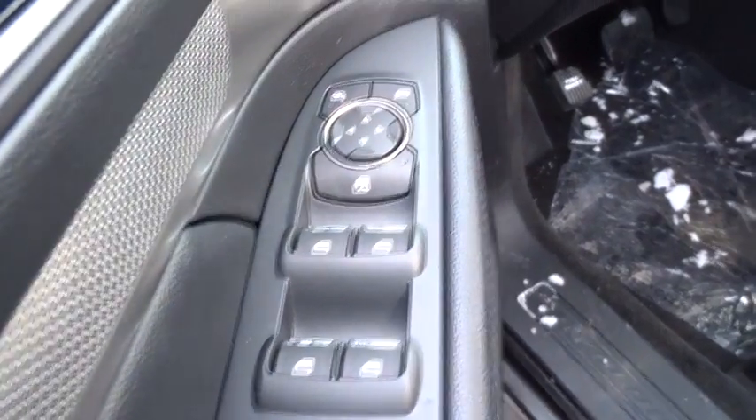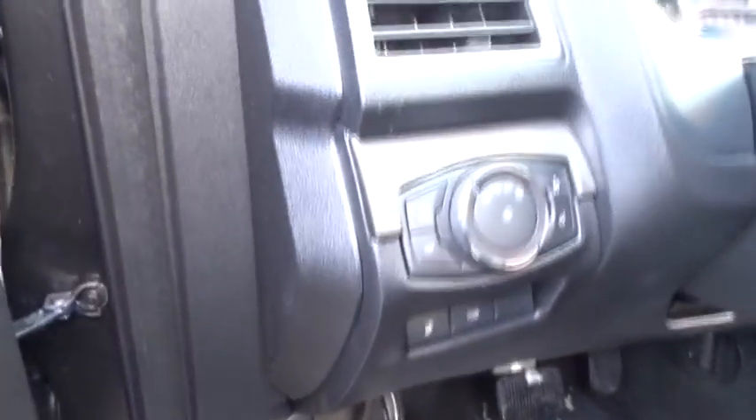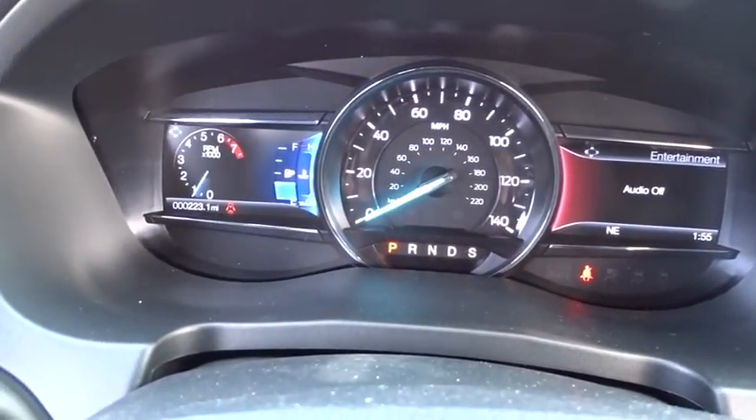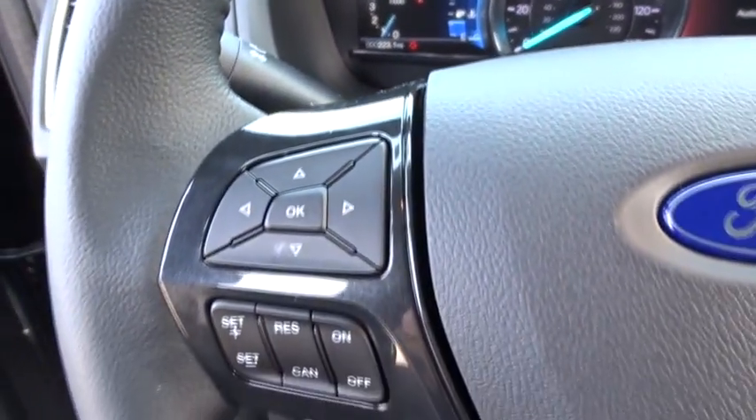Floor mats, aluminum wheels, four-wheel disc brakes, cruise control, four-wheel drive, rear defrost, AM FM stereo radio. Come see the car for yourself.